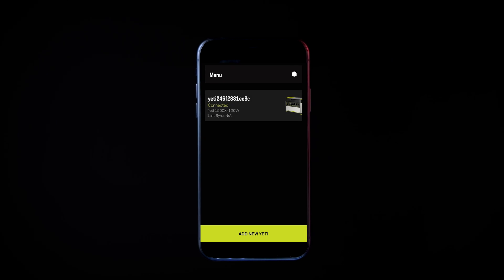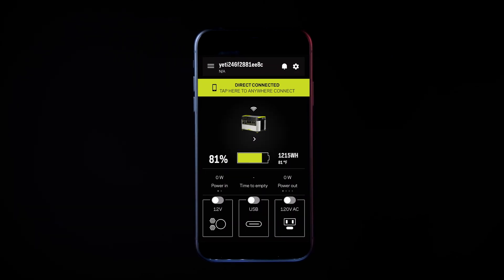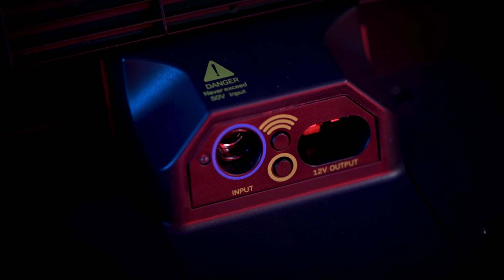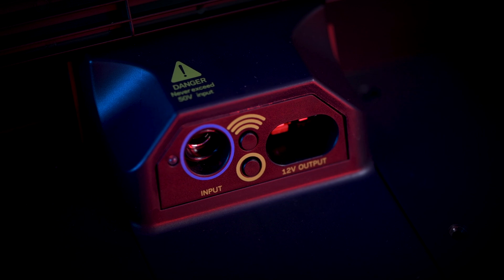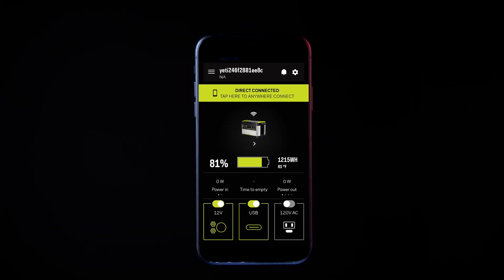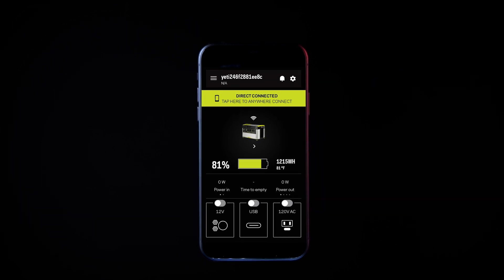In addition, we've expanded the capabilities of the latest Yeti app to include historical power tracking, charging profile options, and more. Easily pair your Yeti by pressing the wireless button and following the in-app instructions. This allows you to check battery level, power in and out, and turn ports on and off, all from the palm of your hand.